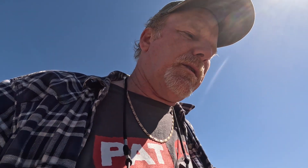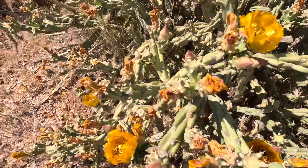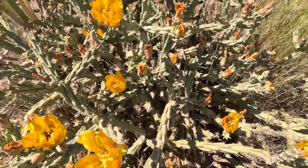Not only are the prickly pears blooming, but these cholla are blooming as well — these beautiful yellow flowers. That's another plant where we can get some fruit from. They're more like a vegetable, kind of sour and tart, sort of a green fruit, but we'll be able to harvest some of those.